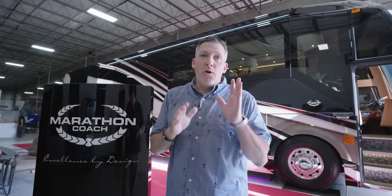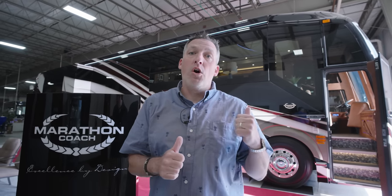Good morning, everyone. Welcome to Marathon Mondays with Mal. Right behind me is Coach 1370. We are going to go through a big tour of Coach 1370, the latest from Marathon. A big congratulations to the couple that have customized this Coach. This is a triple slide H3. Very exciting to see this Coach — there's a lot of customization going on on 1370. Stick with us, we're going to go through the Coach and check it out.